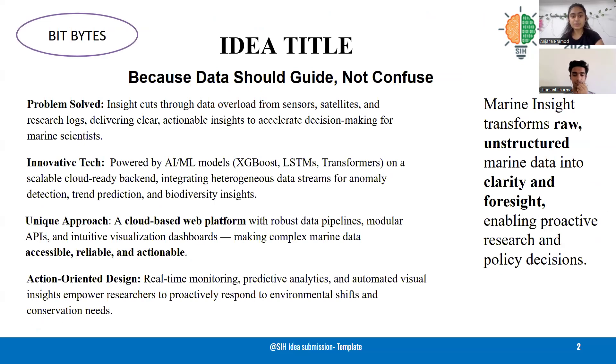Unlike traditional tools, ours is a cloud-based web platform with robust pipelines, modular APIs, and intuitive dashboards, making marine data accessible, reliable, and actionable for scientists and policymakers.